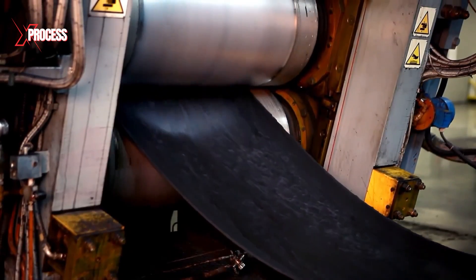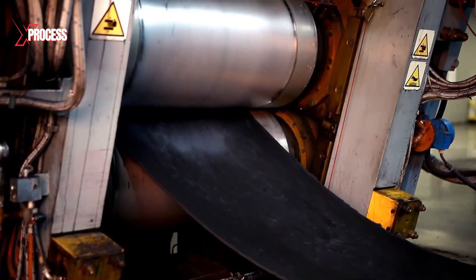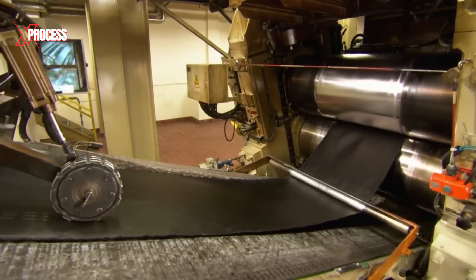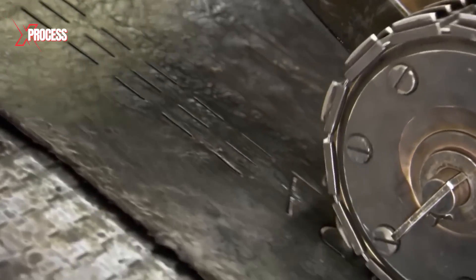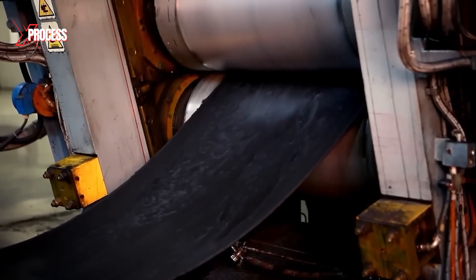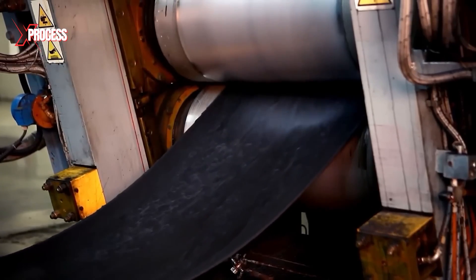In just over two minutes, a carpet of rubber compound emerges, ready to become the side walls and tread of a tire. The machine is equipped with rollers that apply hot rubber to both sides of the fabric, producing a rubberized fabric that will be used to reinforce the tire. The fabric layer is necessary because rubber alone is not strong enough to make a tire.